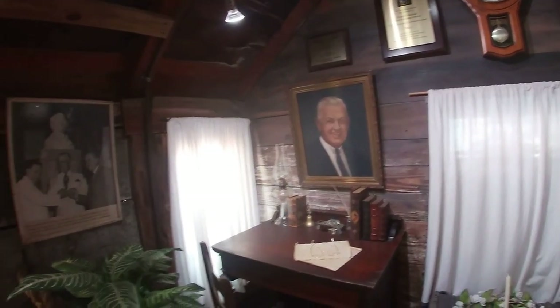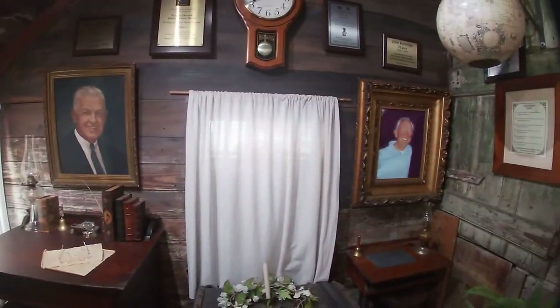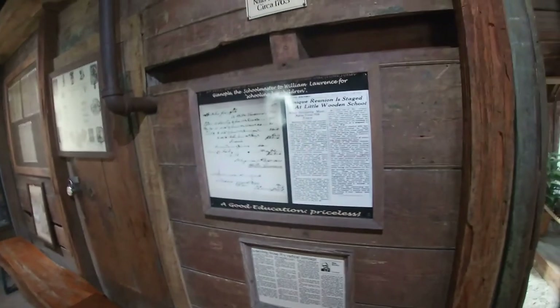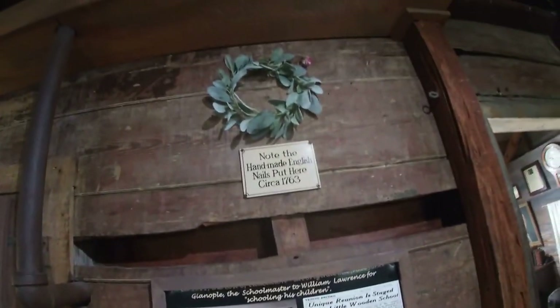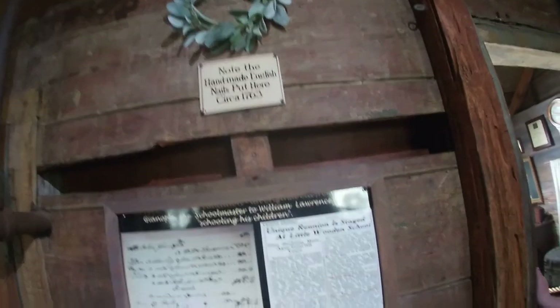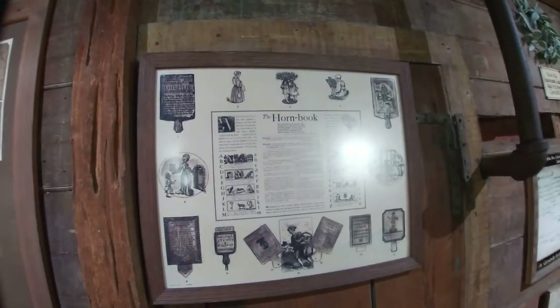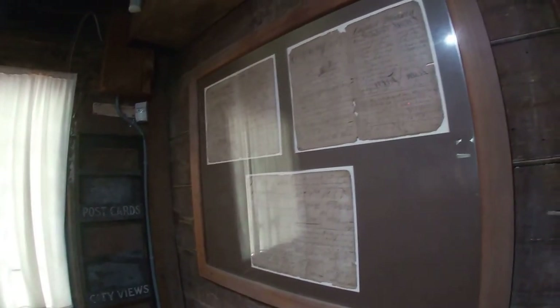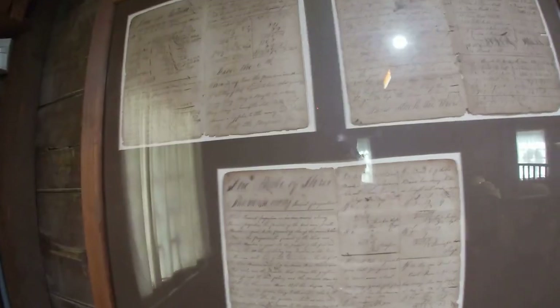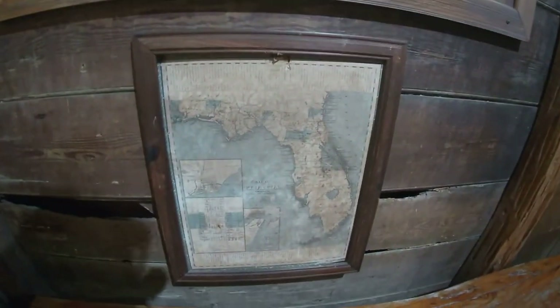A bunch of awards for the oldest schoolhouse. There's a squirrel leaving school! There's a globe. The handmade English nails were put here in 1763. Oh wow. The horn book. Oh that's cool. That's the map of Florida back in the day.